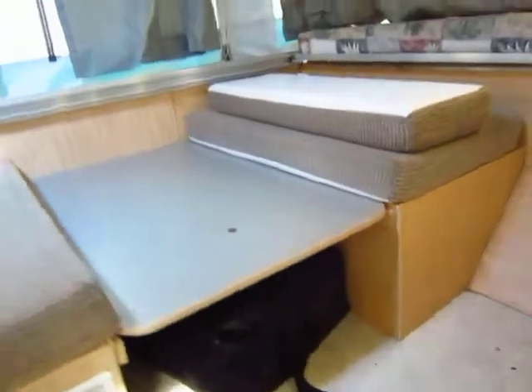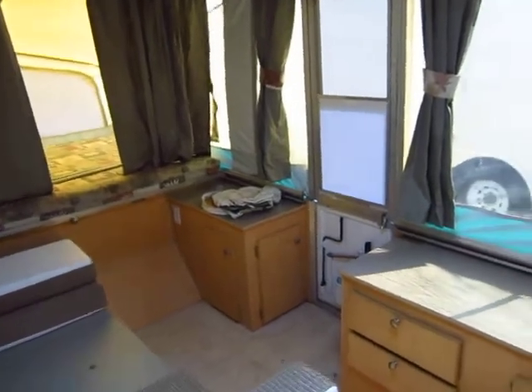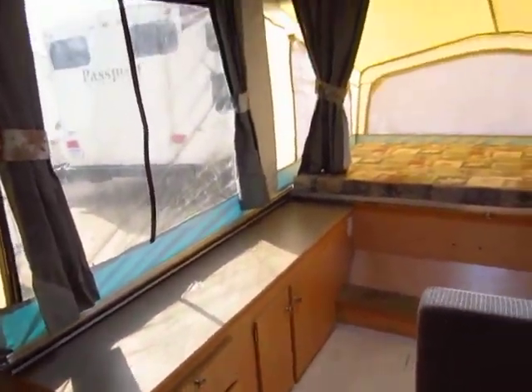And this is a grill that goes outside — not the outdoor stovetop, but an actual grill. I like the big countertop and storage over here. You can never get enough storage, especially in a pop-up.